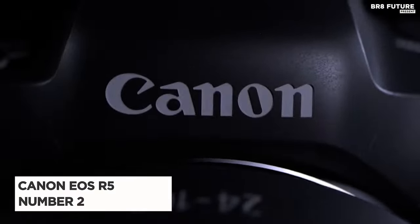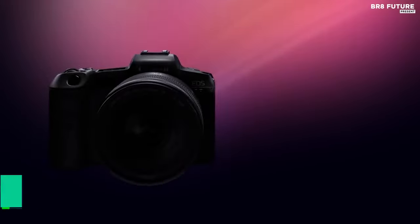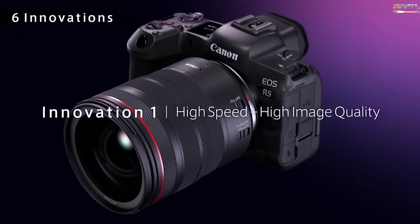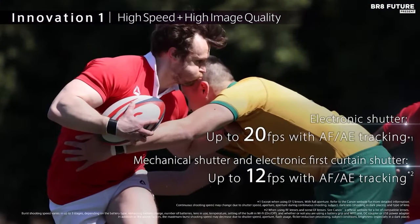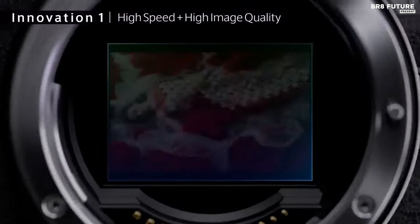Introducing the Canon EOS R5, a photographic marvel that transcends the boundaries of image perfection. Crowned the number two best camera for portraits, it unveils a breathtaking 45-megapixel full-frame CMOS sensor, a testament to its commitment to capturing the essence of every moment. Priced at $3,398 USD, this masterpiece defies the ordinary.